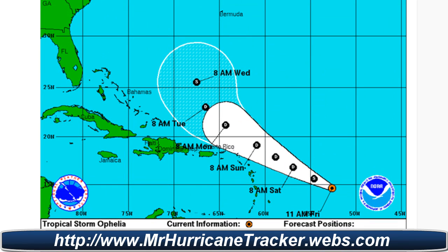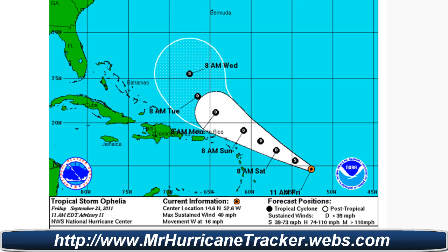Now taking a look at Tropical Storm Ophelia — and I apologize for my voice, I'm not feeling too well — the latest update is 11 a.m. Atlantic Standard Time, today the 23rd. Minimum central pressure is 1006 millibars, located at 14.6 degrees north, 52.6 degrees west. Movement at 14 knots or 16 miles per hour. Max winds are at 35 knots or 40 miles per hour. This is advisory number 11. I don't think this storm is going to have any major effect on any landfall at this time.